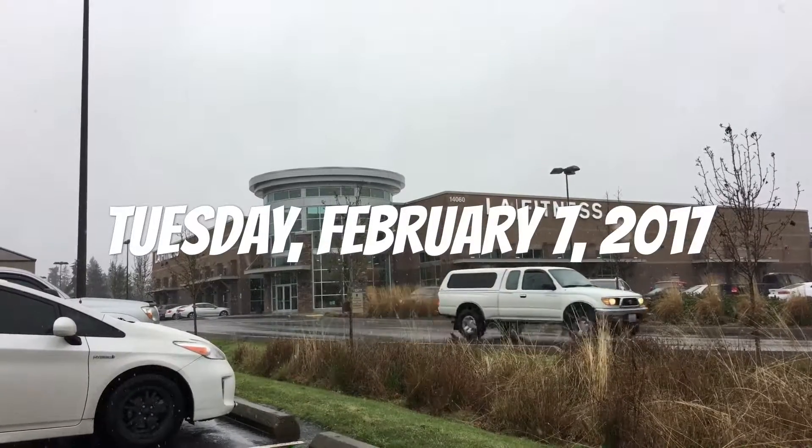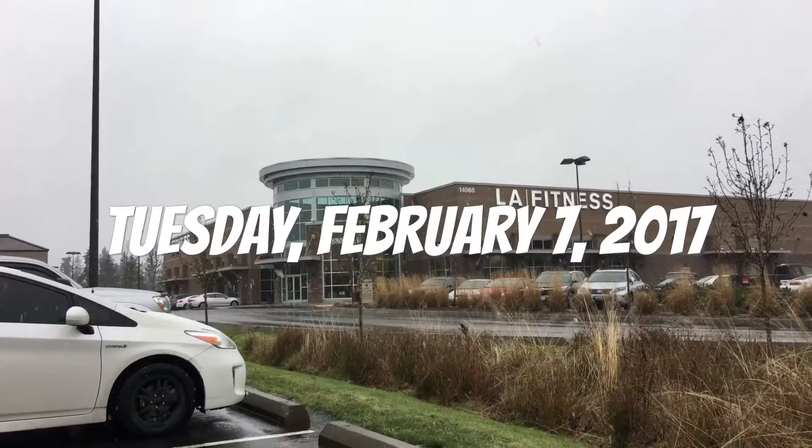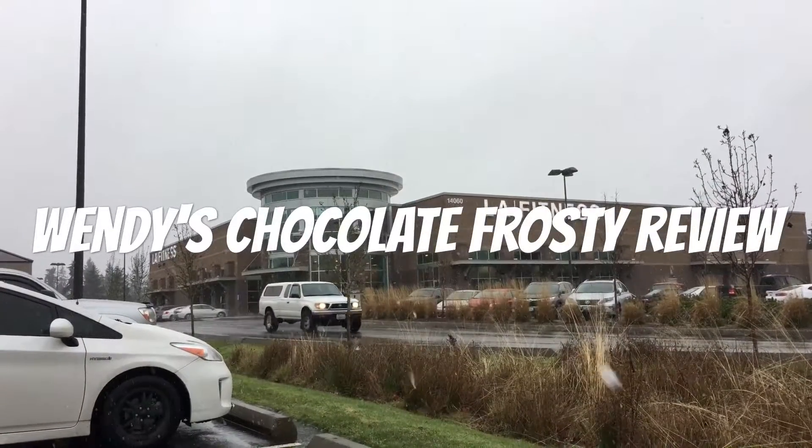Hello YouTubers, this is another spectacular review by the Daily Foodie channel. Today we will be reviewing Wendy's Chocolate Frosty.